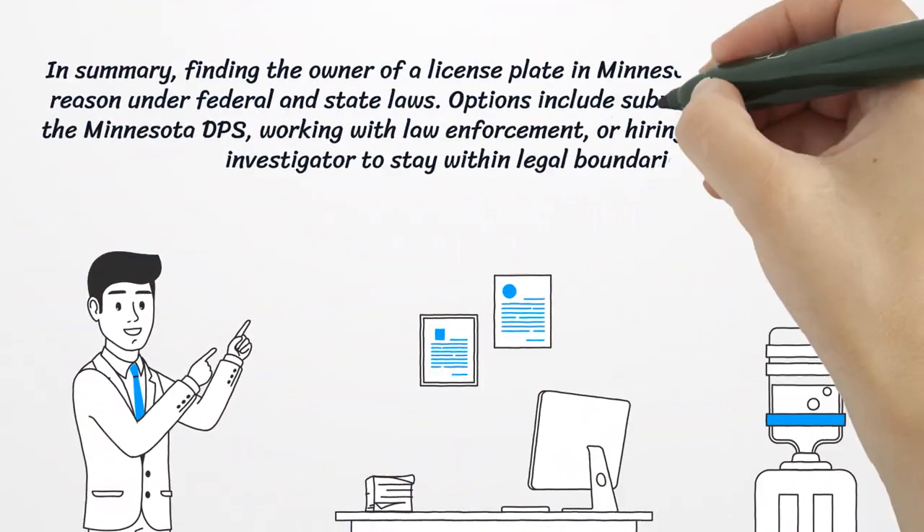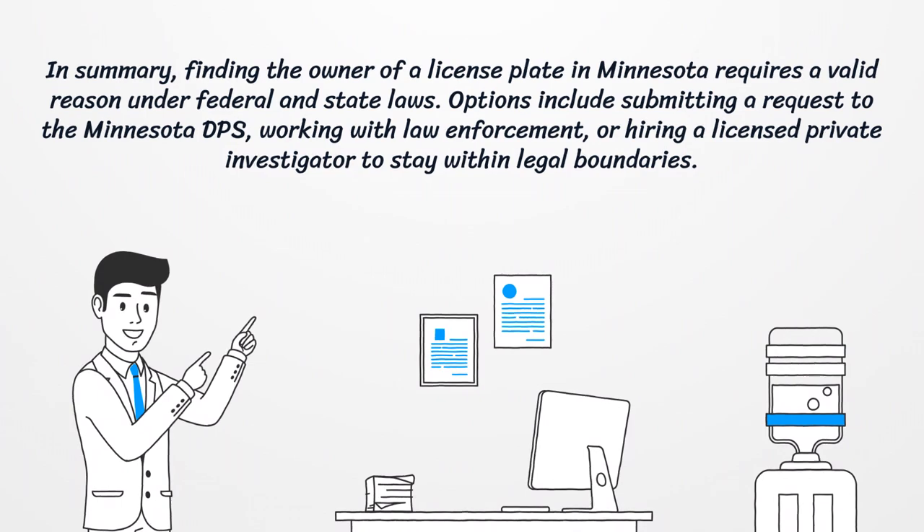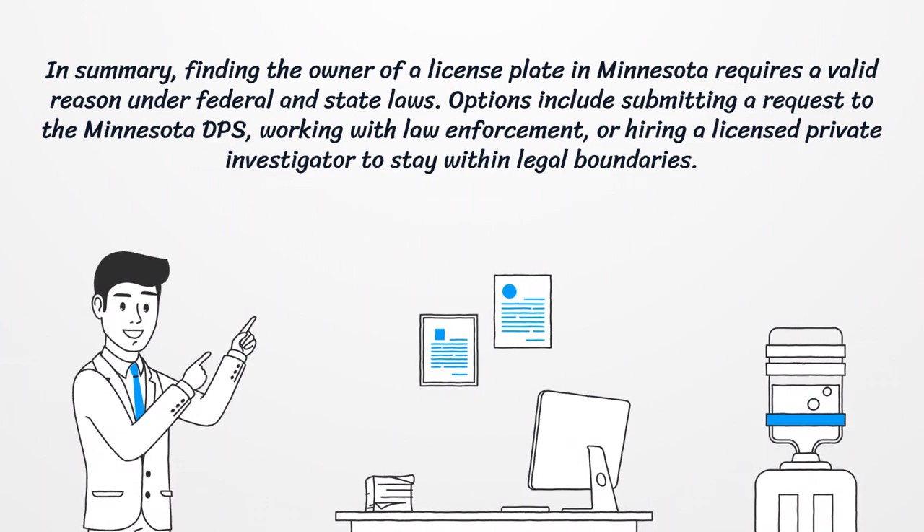In summary, finding the owner of a license plate in Minnesota requires a valid reason under federal and state laws. Options include submitting a request to the Minnesota DPS, working with law enforcement, or hiring a licensed private investigator to stay within legal boundaries.